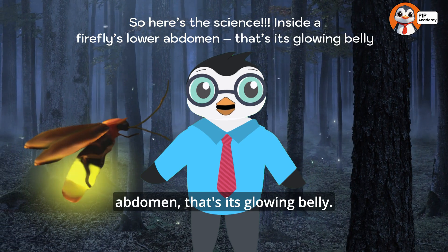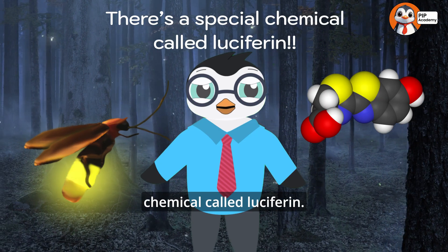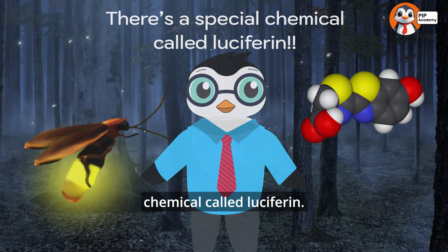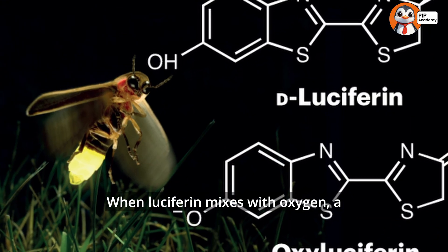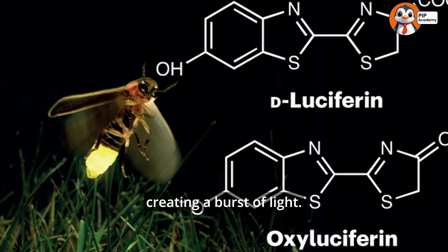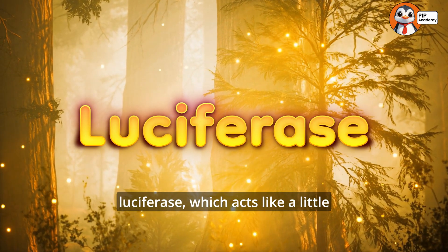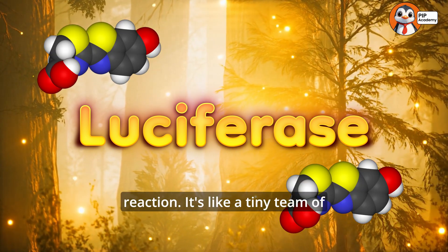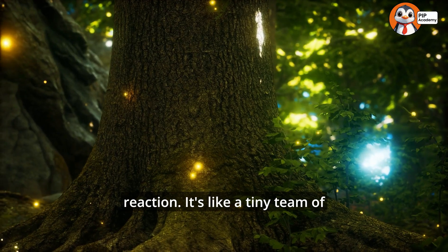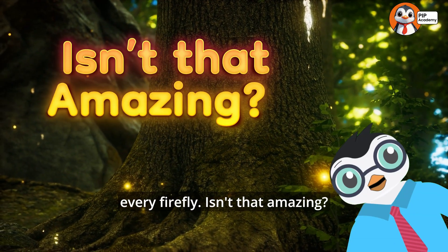Inside a firefly's lower abdomen — that's its glowing belly — there's a special chemical called luciferin. When luciferin mixes with oxygen, a magical reaction happens, creating a burst of light. The firefly also needs an enzyme called luciferase, which acts like a little helper to speed up the reaction. It's like a tiny team of scientists working inside every firefly!